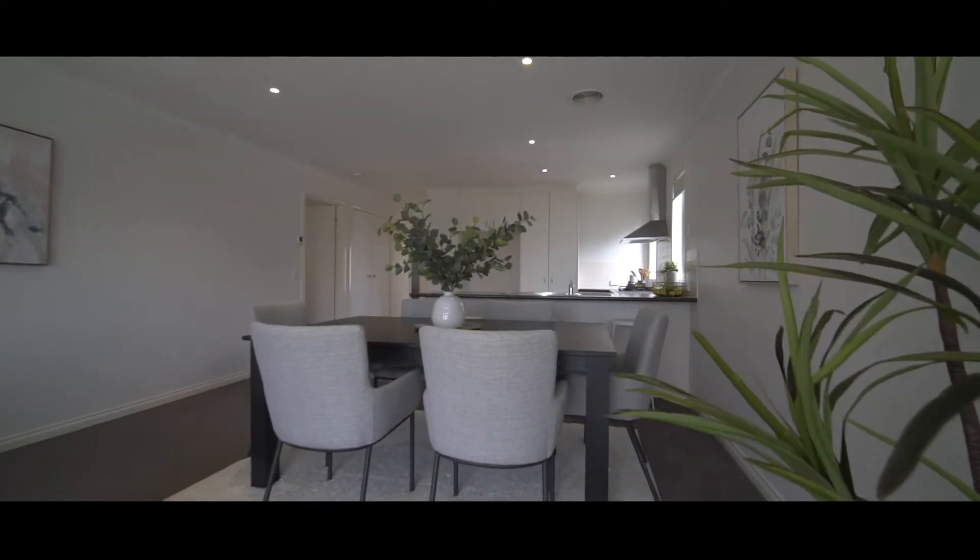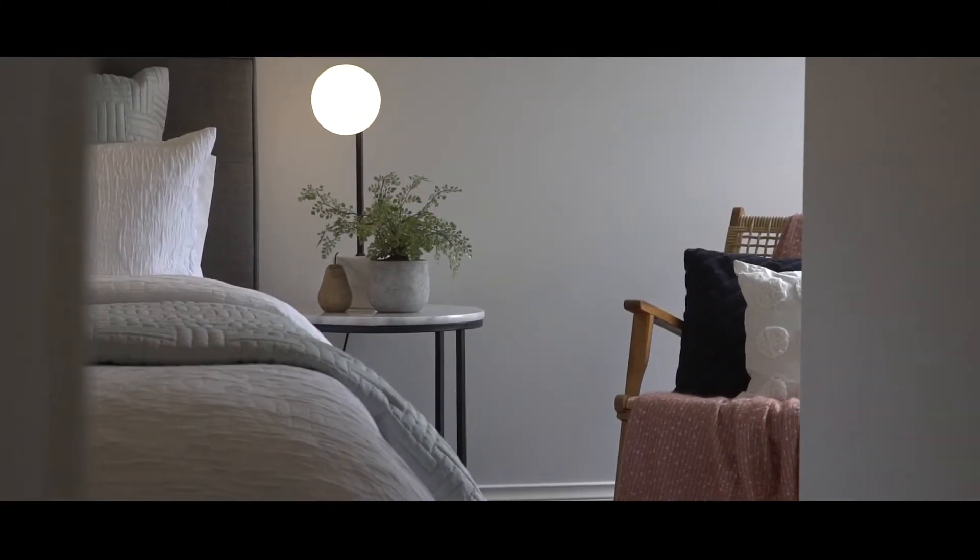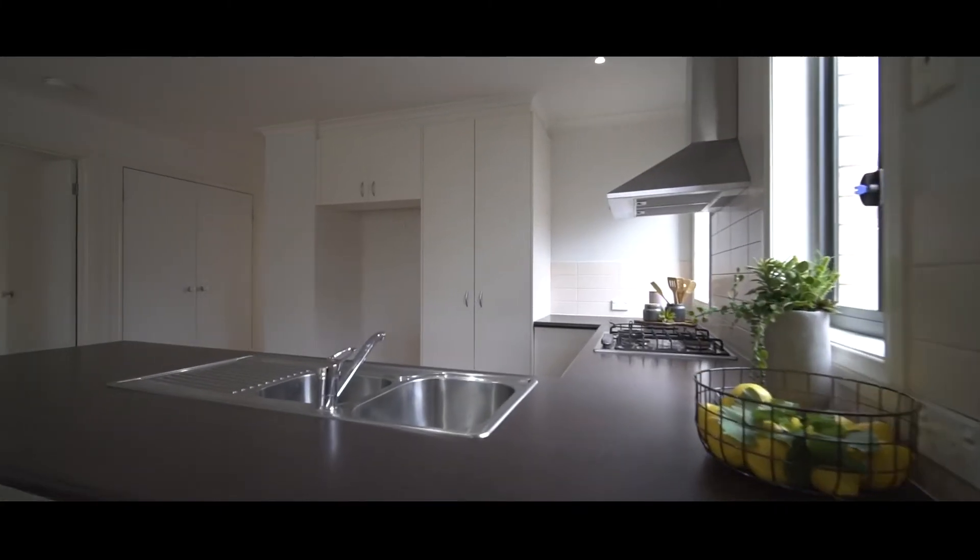The home is warmed with gas central heating throughout. We've got quality stainless steel appliances in the kitchen and a European laundry.